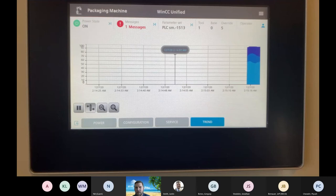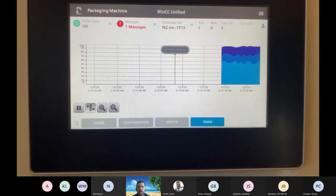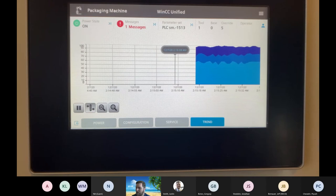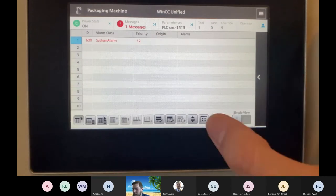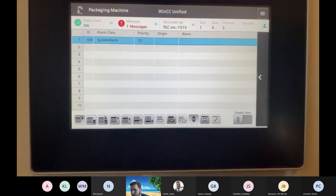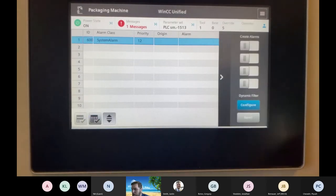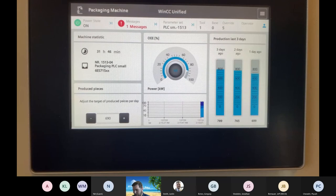The trend view — if you've used the trend tool in older panels, it's great but difficult to configure. They've done a really good job with Unified to give a better trend view beyond a typical line graph. From there I can go to messages: PLC messaging, alarms — you can clear alarms, shift alarms, load stuff into DBs, or just acknowledge a single alarm. There are different pop-in and slide-in screens. Performance view shows bars, dials, trends at the bottom, OEE data, and last three days' production data.